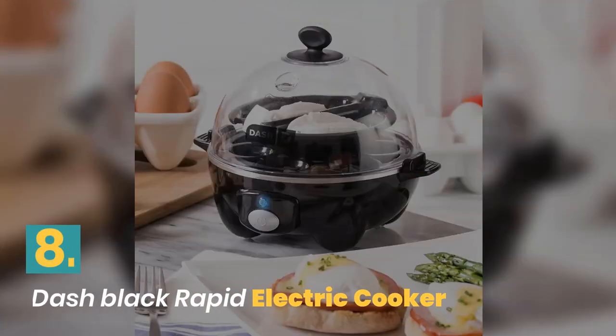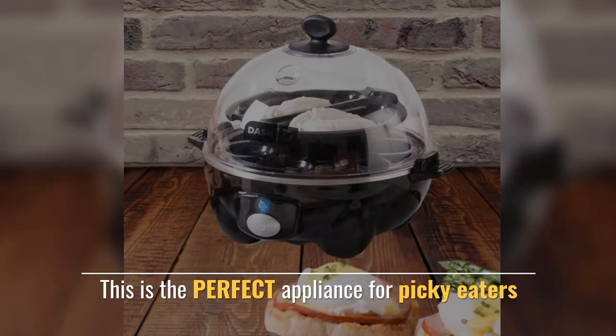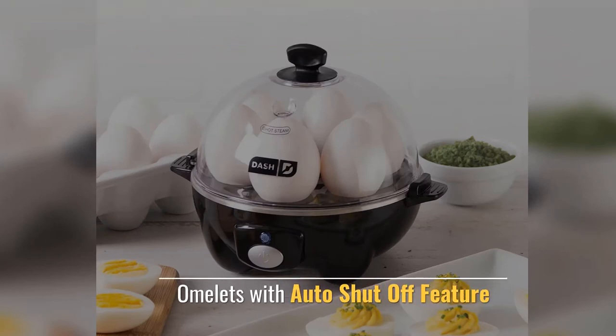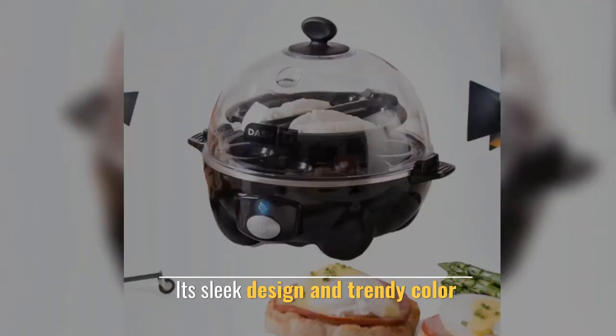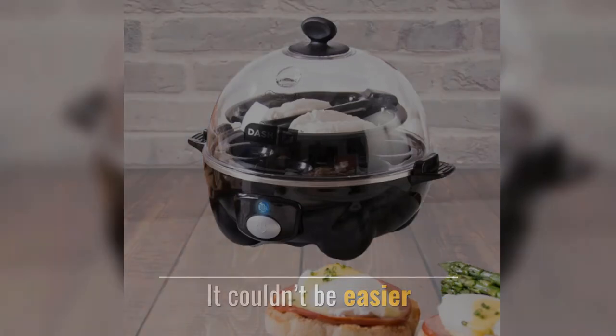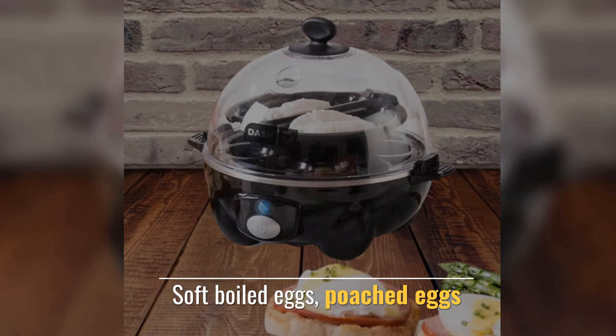Number 8. Dash Black Rapid Electric Cooker. This is the perfect appliance for picky eaters. Omelettes with auto shut-off feature. Its sleek design and trendy color — it couldn't be easier. Soft Boiled Eggs, Poached Eggs.